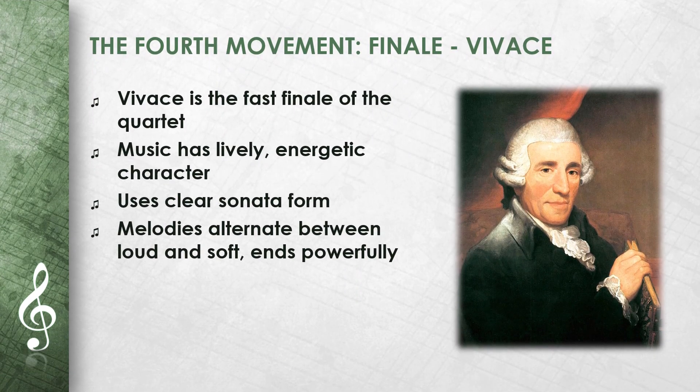The fourth movement, a Vivace, is the fast finale of the quartet. The music has a lively, energetic character. Haydn uses a clear sonata form here. The melodies alternate between loud and soft, and the movement ends with a powerful conclusion.